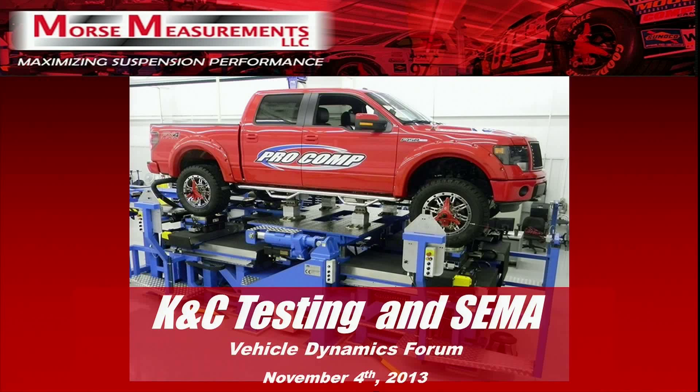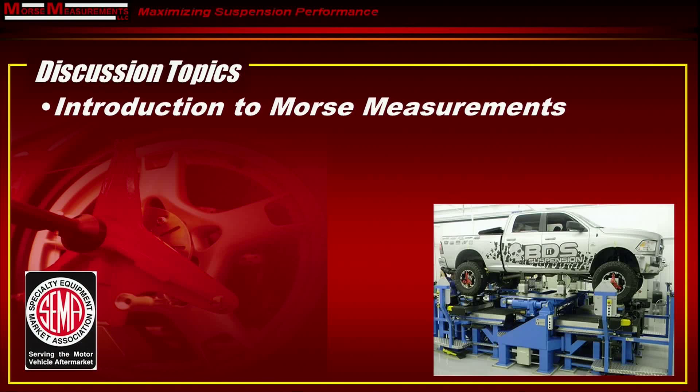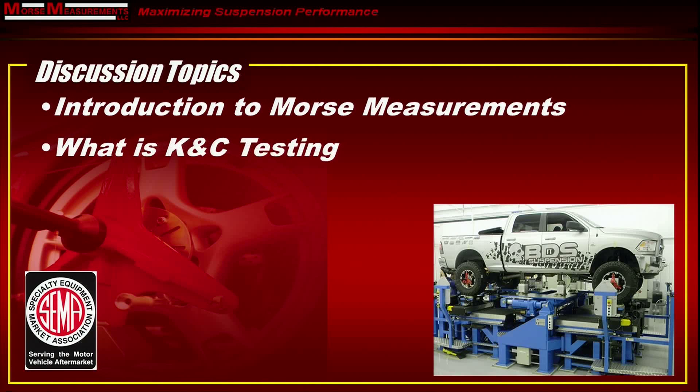Hello, I'm Bob Simons. I'm going to spend a few minutes telling you about KNC testing and how it relates to SEMA and the vehicle dynamics work that they're doing. Briefly, I will give you an introduction to Morse Measurements, tell you exactly what KNC testing is, and go through some of the applications of KNC testing.